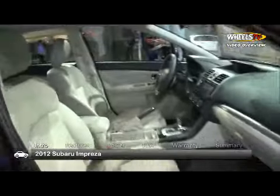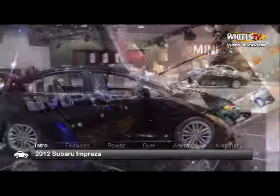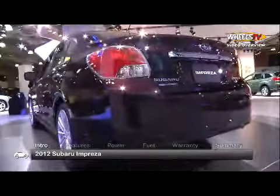Updated looks, a roomier interior, and a new engine bring the 2012 Subaru Impreza all-wheel drive sedan and hatchback fresh style, improved comfort, and better fuel economy.